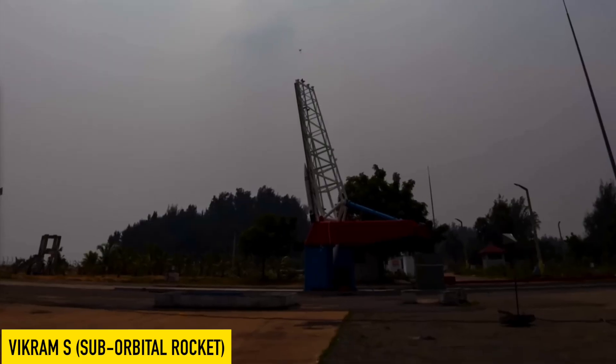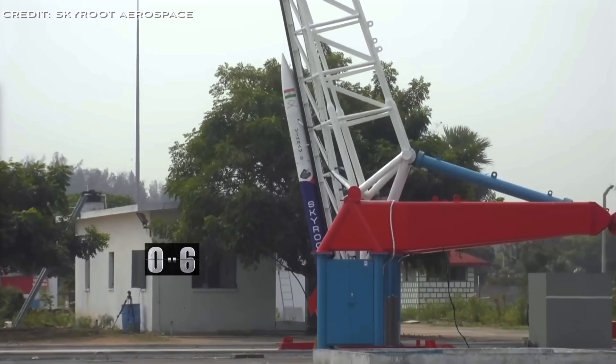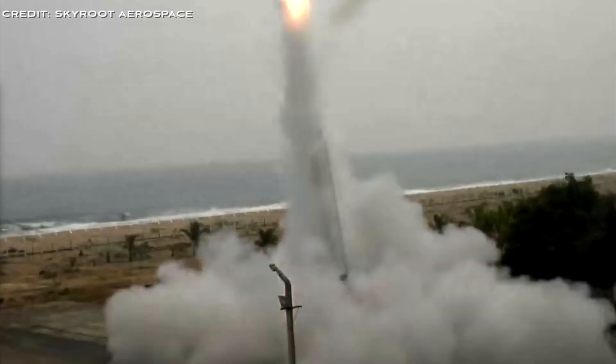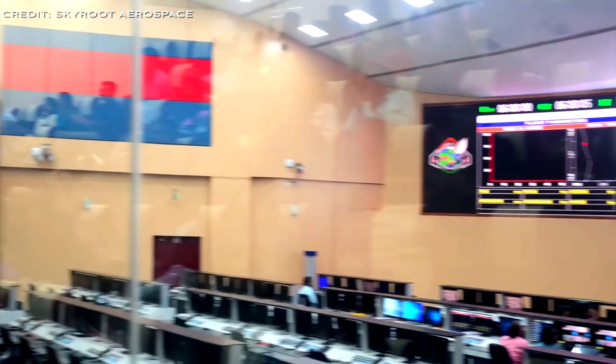The Vikram-S is Skyroot Aerospace's first suborbital rocket, launched successfully on the 18th of November 2022. Named as part of the Vikram series, Vikram-S served as a technology demonstrator and marked Skyroot as the first Indian private company to send a rocket into space, reaching an altitude of about 89.5 kilometers.